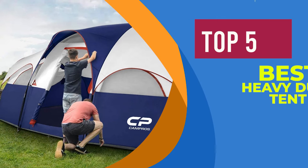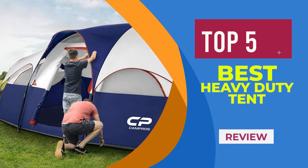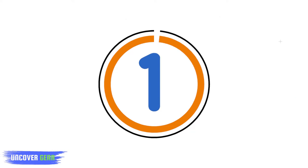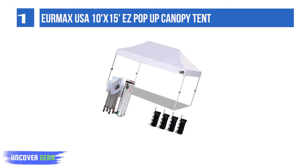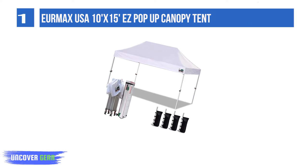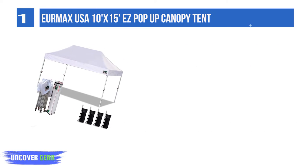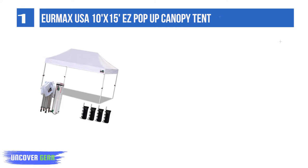We are going to review Top 5 Best Heavy Duty Tents. List number 1: Eomax USA Tanks 15 S Pop-Up Canopy Tent. The Eomax Canopy Tent is the commercial-level canopy tent suitable for both sunny and rainy days.